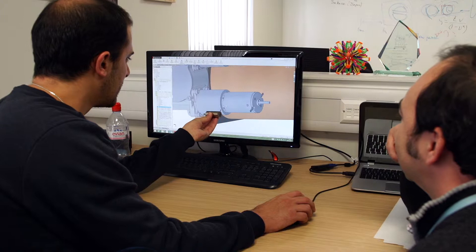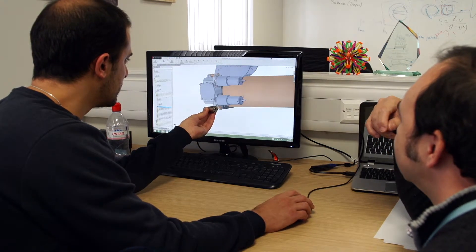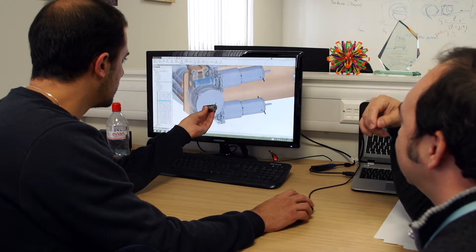For the boom design, the idea was to have a boom that can be contained in a very small volume when it's stored. It also needs to be very light and to extend as long as possible. This is a boom for CubeSats in order to be able to put some sensors at the end.